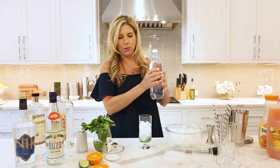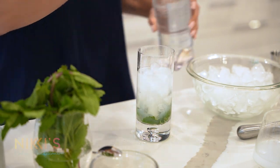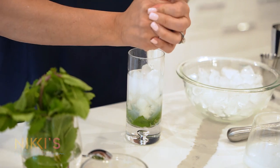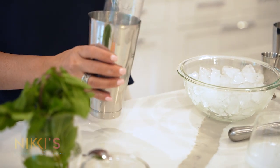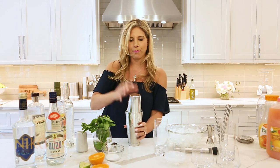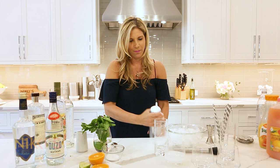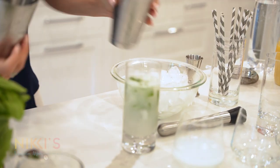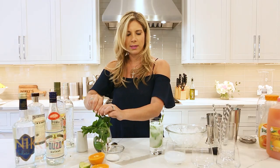Some club soda, and we need a little more lime juice. We're going to shake this up and there is our ouzo mojito.